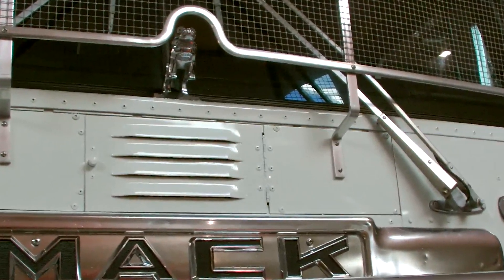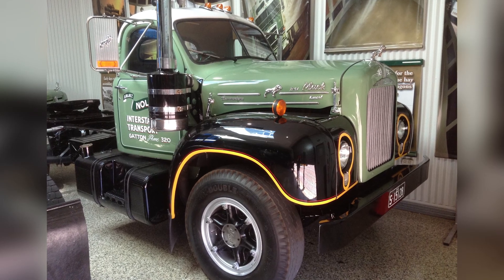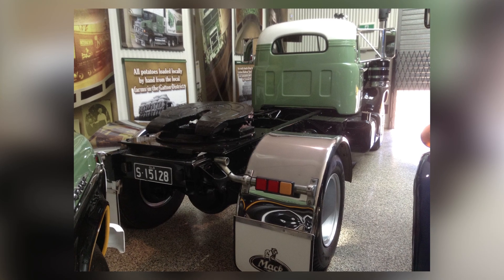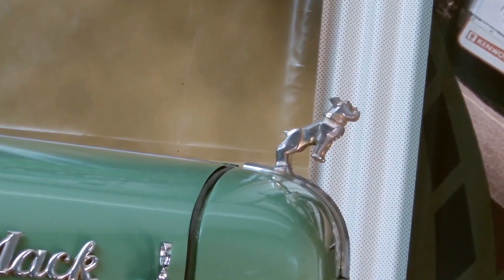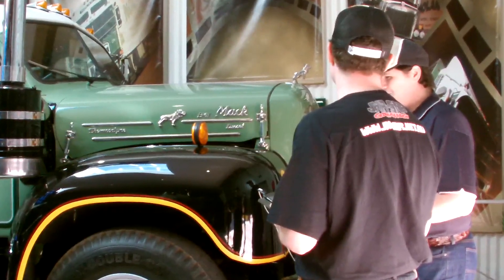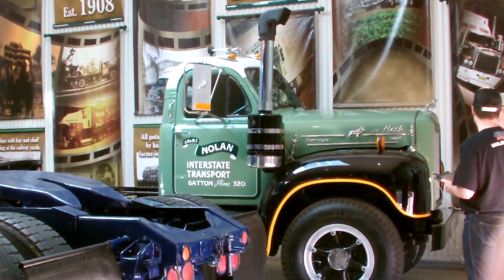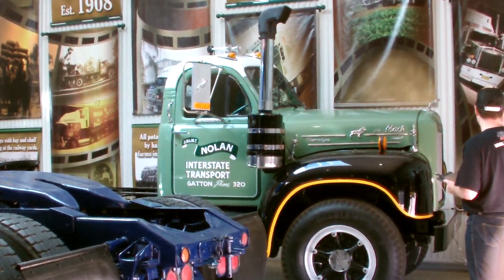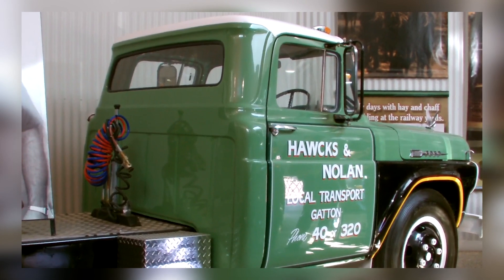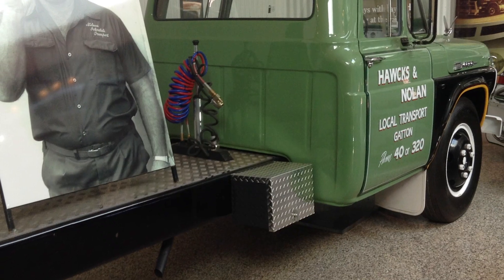This is a Mack B61 decked out in its original Nolan's paint. Nolan's only had a few of these trucks and they were well used by the company, carrying up to a triple road train. The truck itself has a Thermodyne motor with about 185 to 200 horsepower, and a twin-stick quad gearbox, making it a real challenge for the driver to operate. This truck was one of the backbones of Australia in its time.